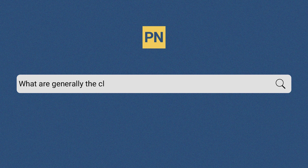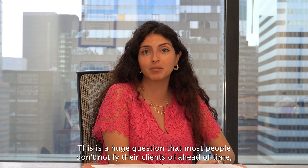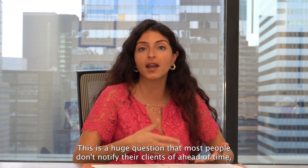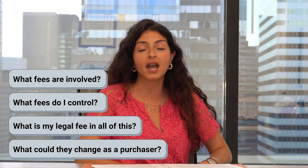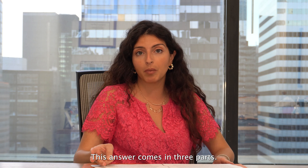What are generally the closing costs incurred when purchasing a property? This is a huge question that most people don't notify their clients of ahead of time. I get a ton of questions about what fees are involved, what fees do I control, what is my legal fee, and what could change as a purchaser. This answer comes in three parts.